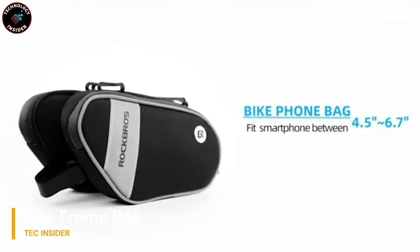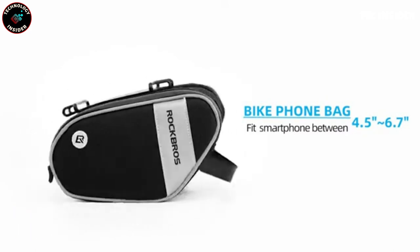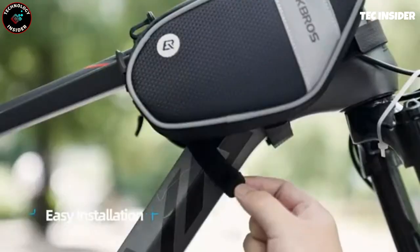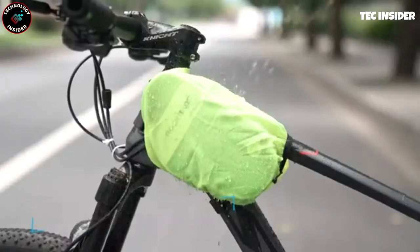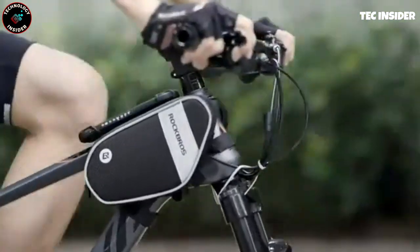Unleash the ultimate bike accessory — a revolutionary bag designed to mount on your bike frame in seconds. With dual compartments and a rotatable phone mount, this bag combines functionality and convenience. It's waterproof and reflective for all weather and night rides. Upgrade your cycling experience now.